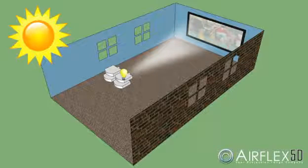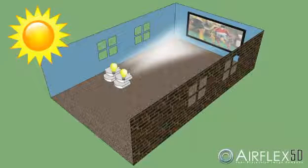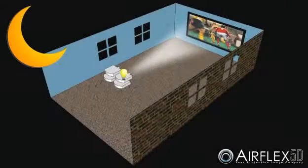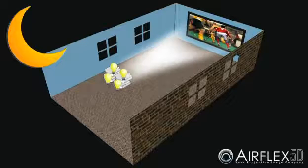AirFlex 5D also provides total control — total control on how many projectors to use. One projector is not enough to overcome the ambient light during the day, but now you can use two or even four projectors for brilliant brightness. During the night, use one for regular viewing, or all four for the ultimate viewing experience.